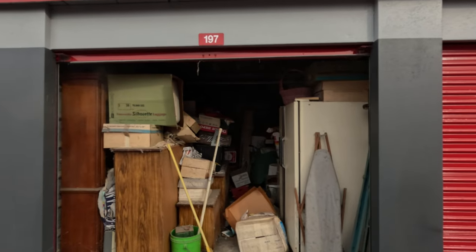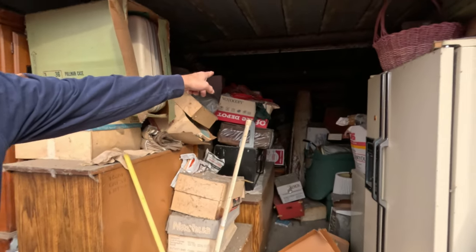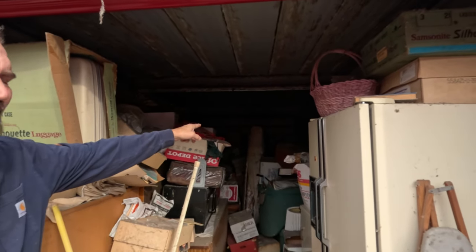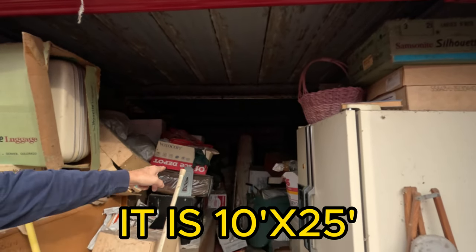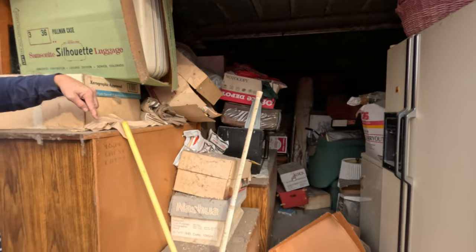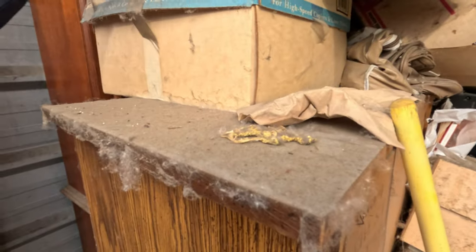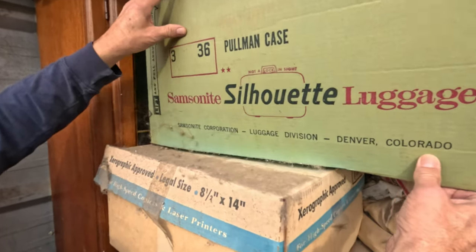Oh look at that dust - yeah, this is great for our health. This one is a very big locker too. It should be as big as they said - a 10 by 25 or 10 by 30 in the listing. It doesn't look that big, which is probably fortunate. Look at all the boxes back there, and look at all this dust on top of stuff. This stuff has been here a long time - you can tell it hasn't been moved.